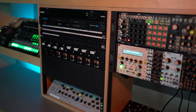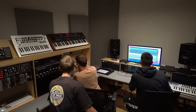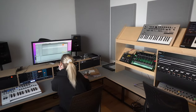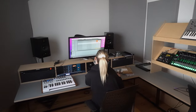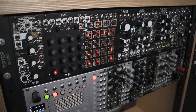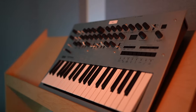As an electronic music production student, this is where I spend the majority of my time. The amount of gear at your fingertips here is insane. We've got drum machines, synthesizers, modular synths, analog effects, processors, compressors, FX units — everything you would need to get creative. And best of all, everything is pre-patched into the computer, so it's ready to go when you are.